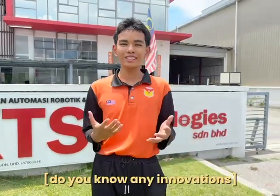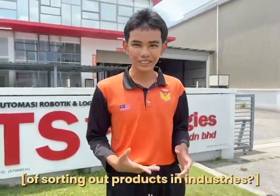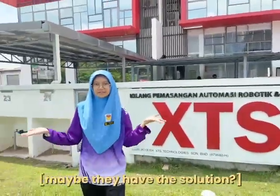Do you know what innovations are sorting out products in industries? Let's look at XTS Technologies — maybe they have the solution.